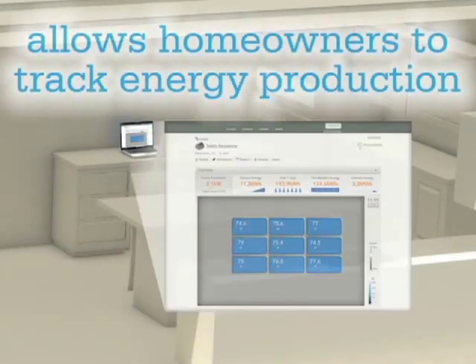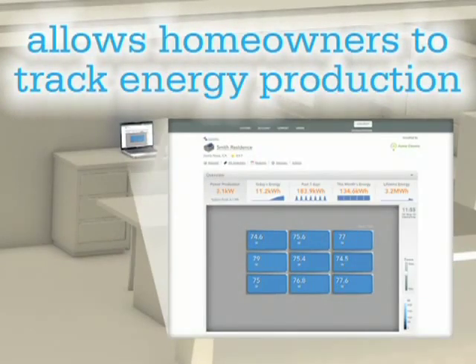A communications module included with the system allows you to monitor system status, energy production, and environmental benefits, including carbon offsets, all in real time.